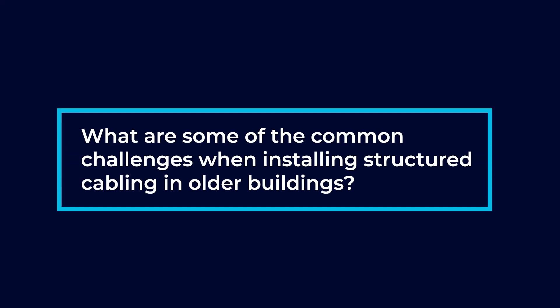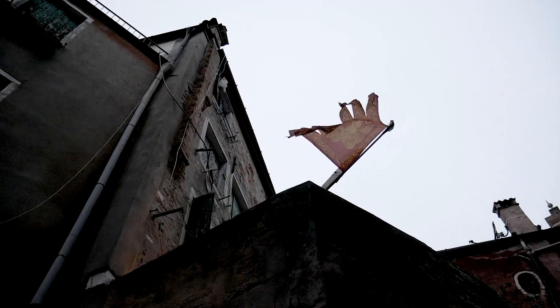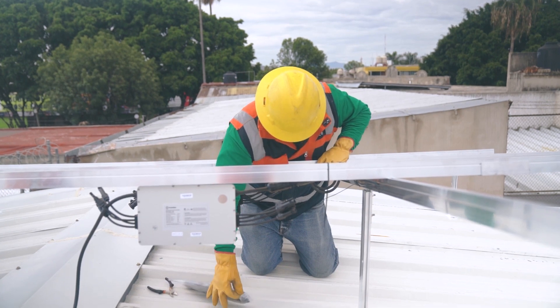What are some of the common challenges when installing structured cabling in older buildings? Older buildings have a lot of issues when we're trying to run cable, one of those being asbestos. A lot of older buildings also don't have access above ceilings to run cables. What ends up happening a lot of the times is we have to run what we refer to as exposed cabling. We use a lot of J-hooks and different mounts in order to get the cables to the places they need to go.